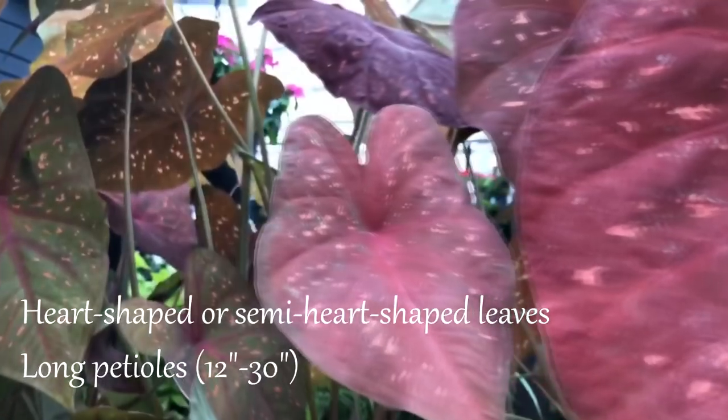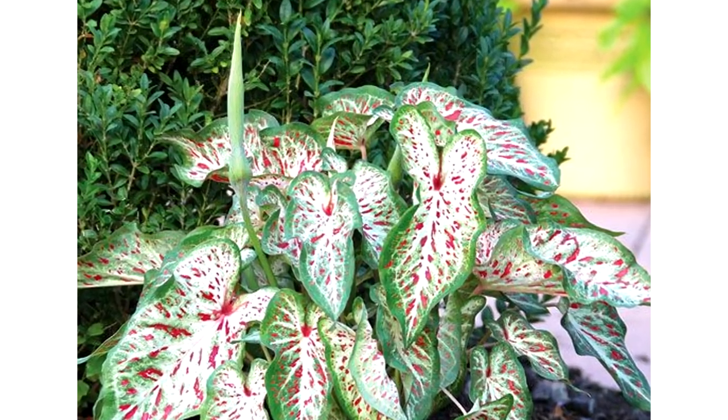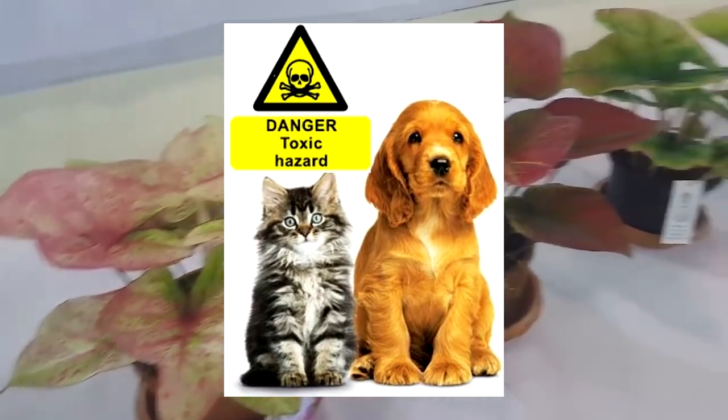Fancy-leaved caladiums have large heart-shaped or semi-heart-shaped leaves along long petioles. Strap-leaved caladiums have shorter and narrower leaves with ruffled edges on short petioles, and they are more compact.